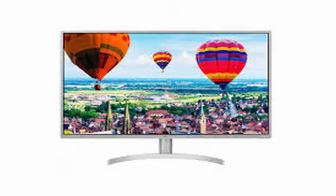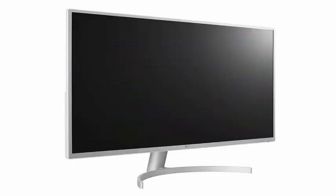LG has announced a new 32-inch UHD display, the 32QK500W, which offers an impressive combination of features for a mid-range monitor for $349.99.